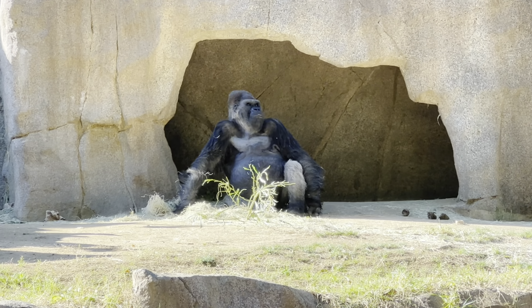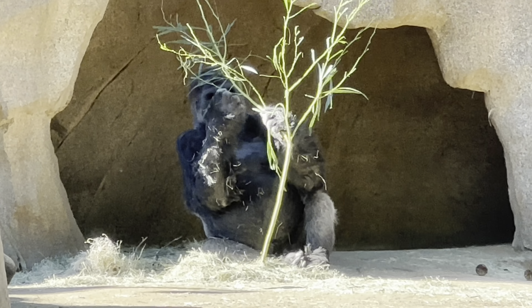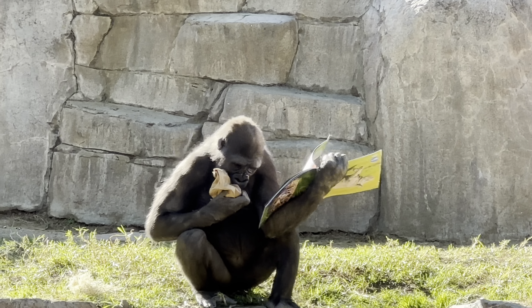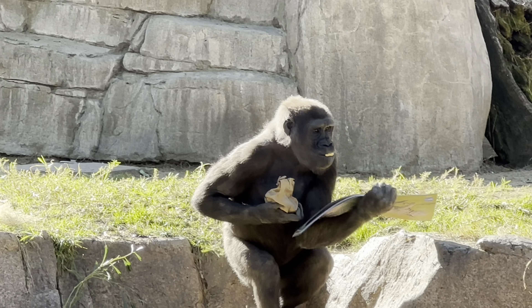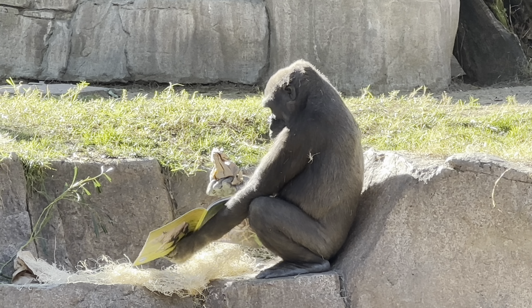Next, let's head out to where the gorillas are. Watch out for mama gorilla — she's always watching! If you're lucky you'll arrive at reading time. These guys are going through leaves like butter!